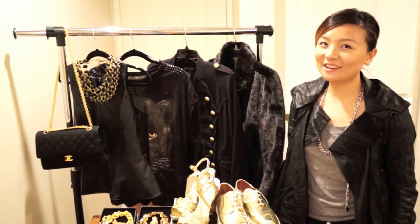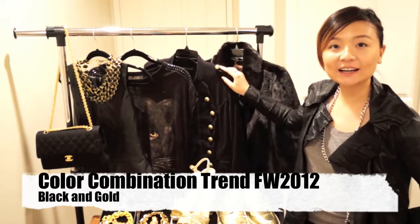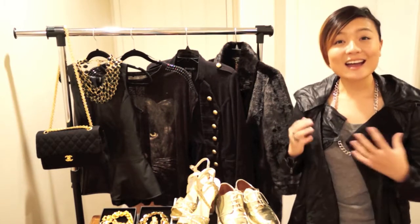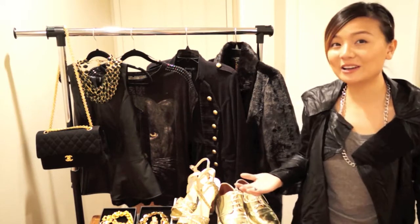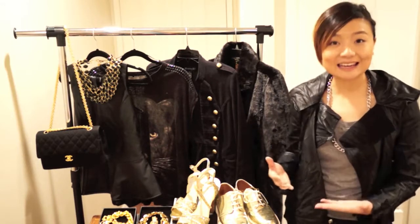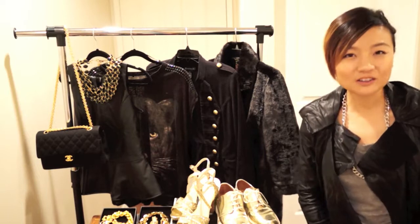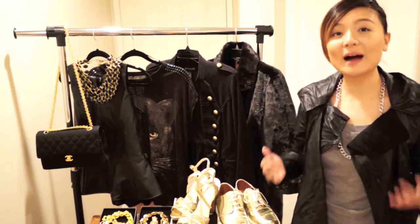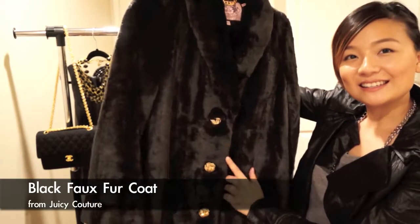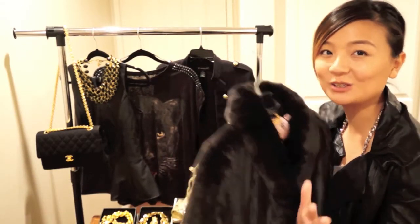Now we're on to the last trend — a color combination trend: gold and black. We can see this from runway shows; Dolce & Gabbana came out with a gold and black lace dress that celebrities have been wearing to many events. I couldn't find clothes of mine in gold and black, but here's a black faux fur jacket with gold buttons — that counts as black and gold. Go find your black jacket that has some gold details.